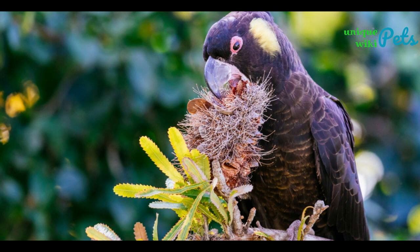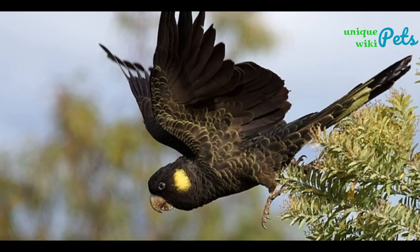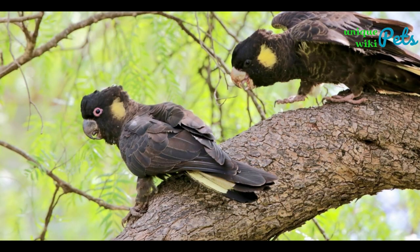The Yellow-tailed Black Cockatoo has a black body with yellow cheek patches and a thick yellow band on their tail. Their heads have a short, fluffy black crest. They eat somewhat like woodpeckers, by gouging out pieces of bark and feasting on the insects within. Like many other cockatoos, their population is on the decline due to habitat destruction.